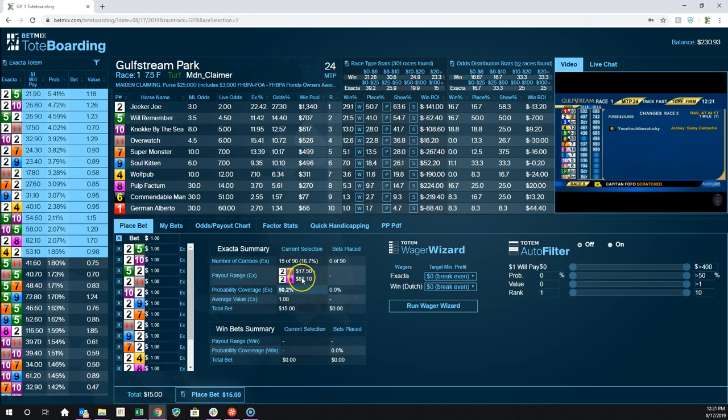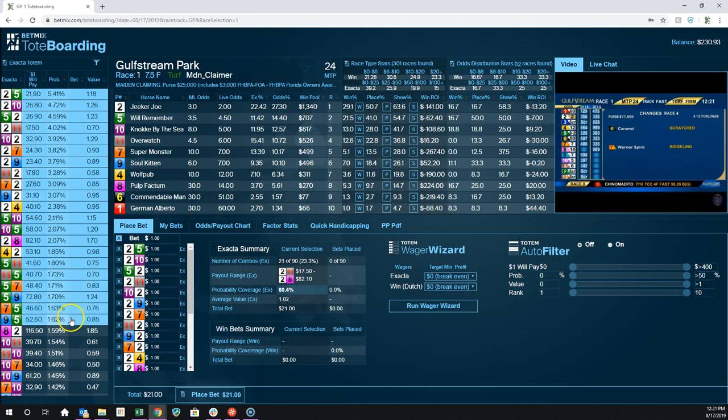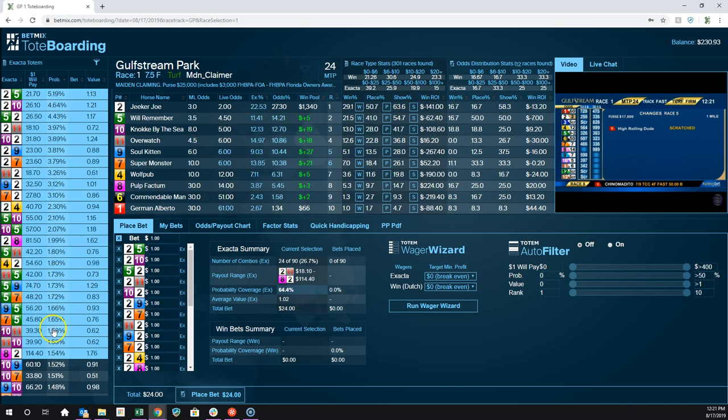If I made this $15 bet and clicked Place Bet right now, I'd be a winner if it came in. I have a 50% chance, and I know I'm going to make a little bit of money. But let's say you want higher probability coverage — what people have tended to do. You can say, I want a 65% chance instead of 50%. I've selected more combinations, and to cover those 24 combinations — 24 of the 90 available — I have a 64.4% chance of hitting it, costing $24.